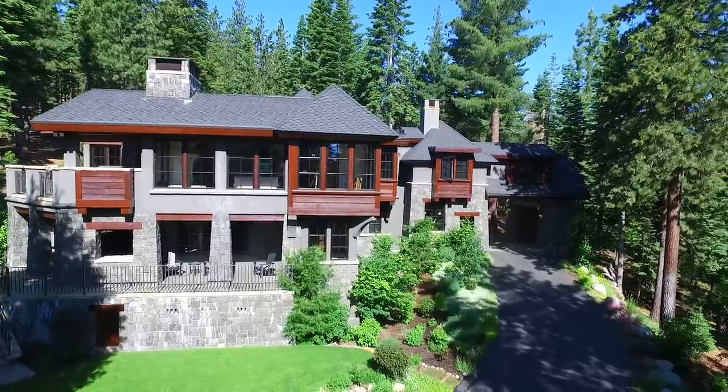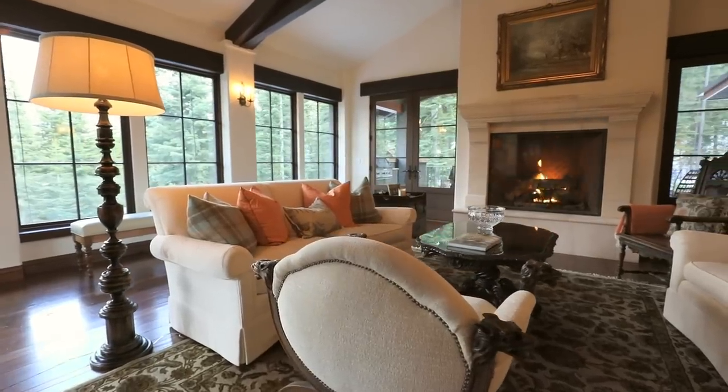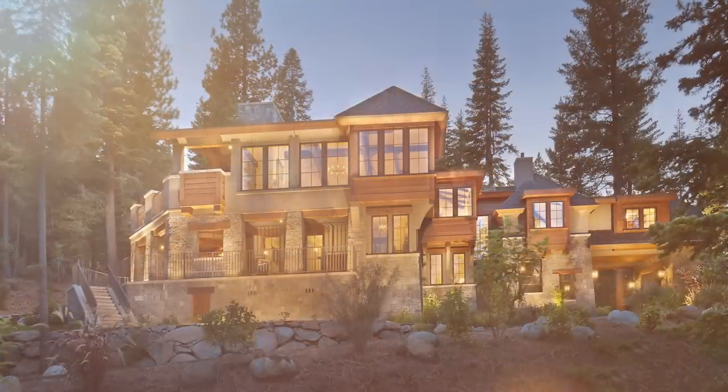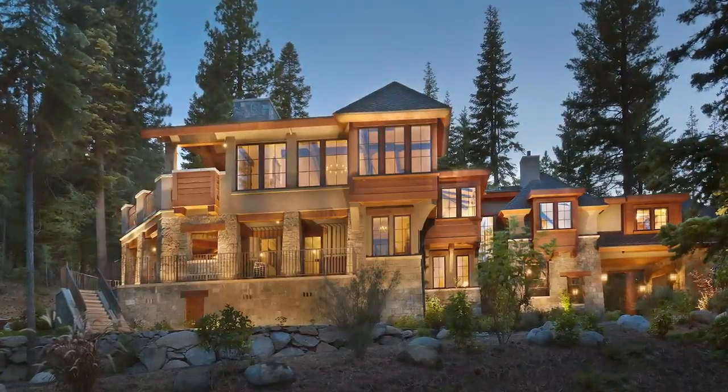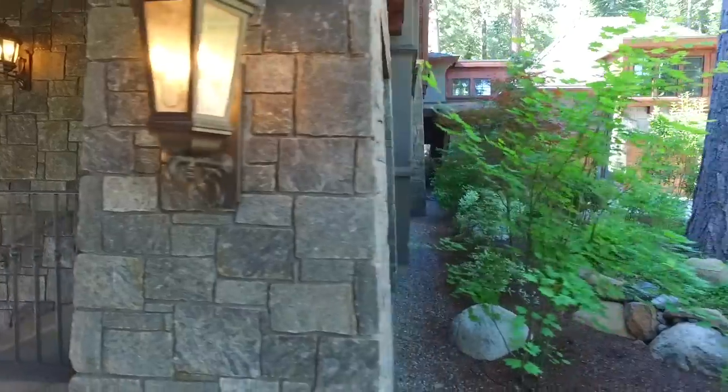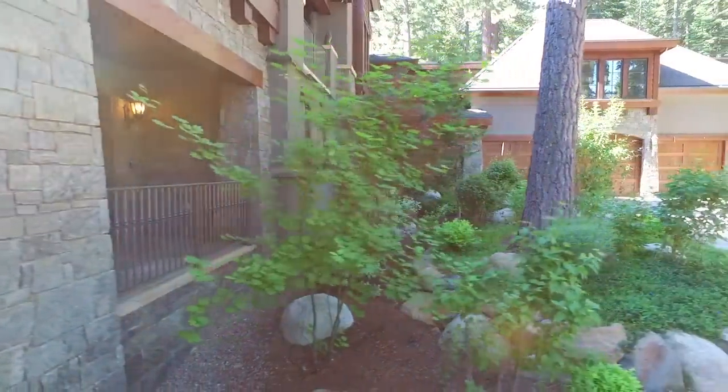There are all sorts of stories about what inspires people to design those places they come to call home. This estate, on the quiet side of Martis Camp, has a story as well — one that took place many years ago and whose roots stretch nearly 6,000 miles.